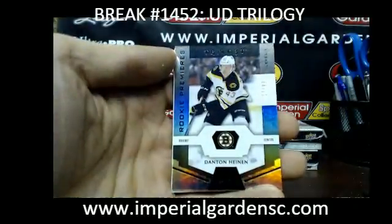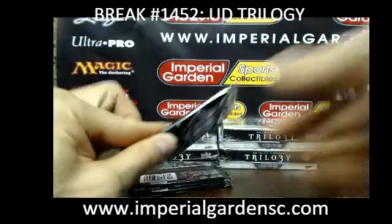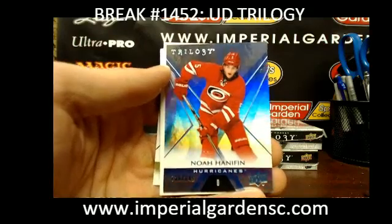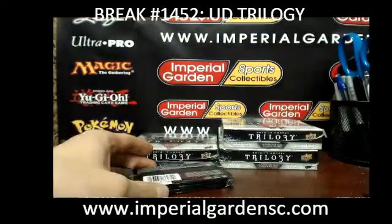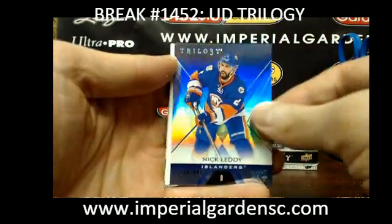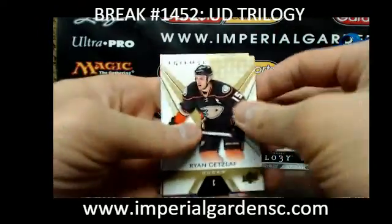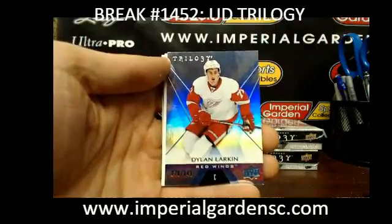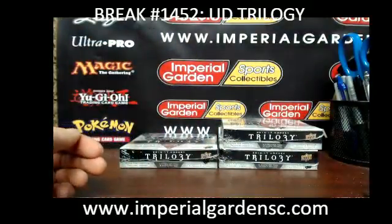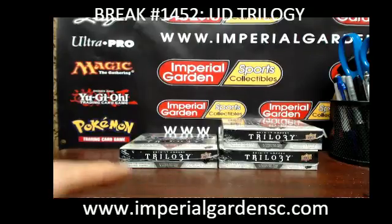And a Black Foil of Danton Heim out of 199 — we got the auto version and the regular version — for Boston. And a Noah Hannafin Blue Foil out of 849 for the Hurricanes, and a Nick Leddy out of 849 for the Islanders, and a Blue Foil of Dylan Larkin at 849. Have I been saying red the whole time? It's a hit or miss — the start of this case is very good.